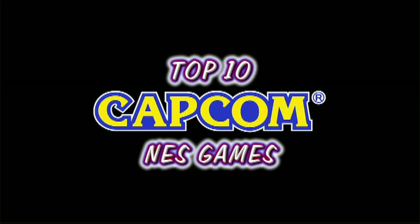Hey, what's going on folks? My name's Grey and today on ConsoleTronics we celebrate the 8-bit output of one of gaming's elite studios in my top 10 Capcom NES games.